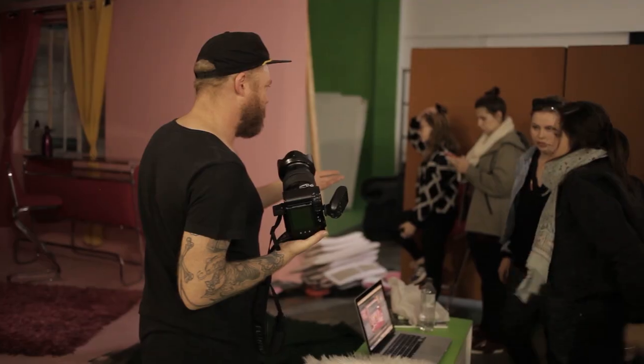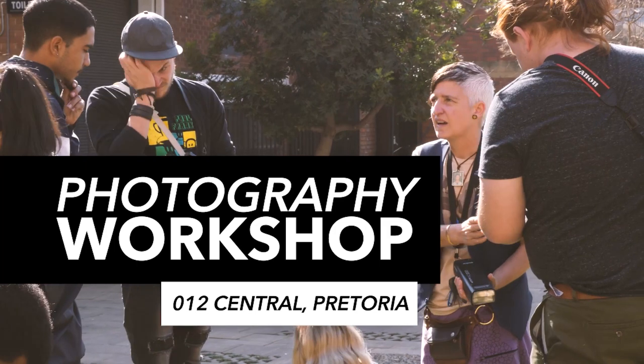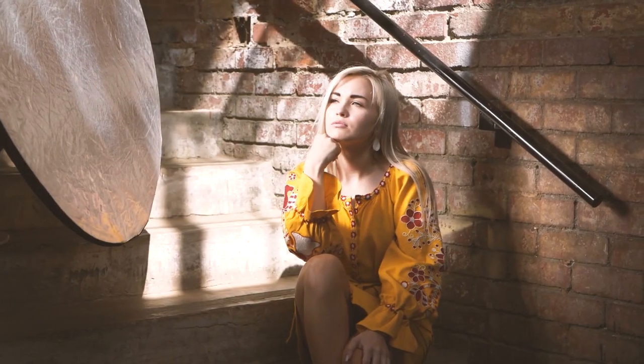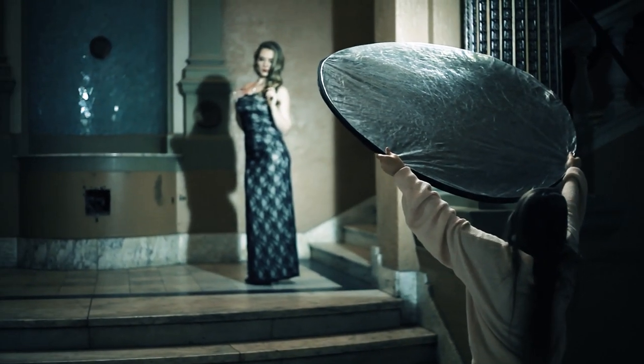In second term, students are shown how to recreate the studio environment on location. This includes commercial, advertising and editorial set building and location work. Students will learn how to build light using battery-operated studio lights as well as speed lights. They will also learn how to mix available light with flash to create visually compelling images that are still commercially applicable.